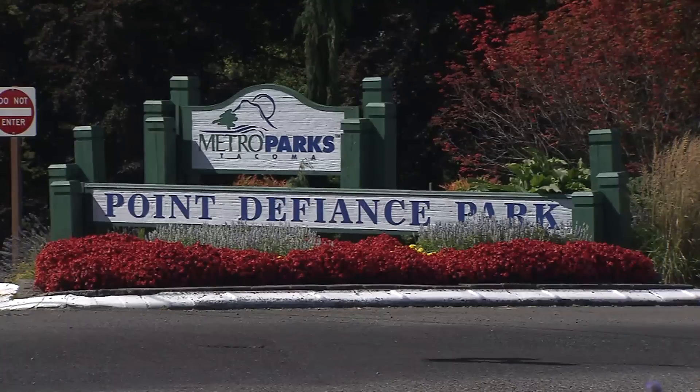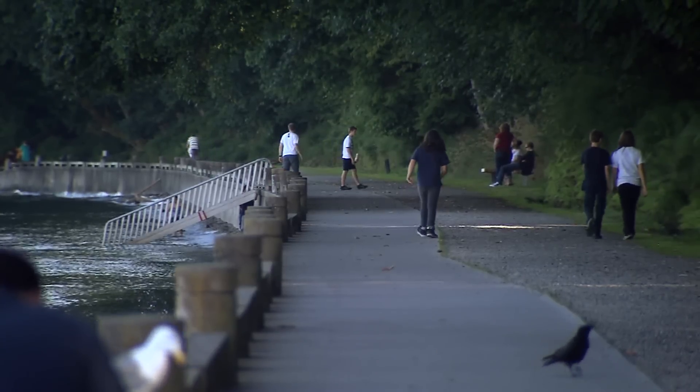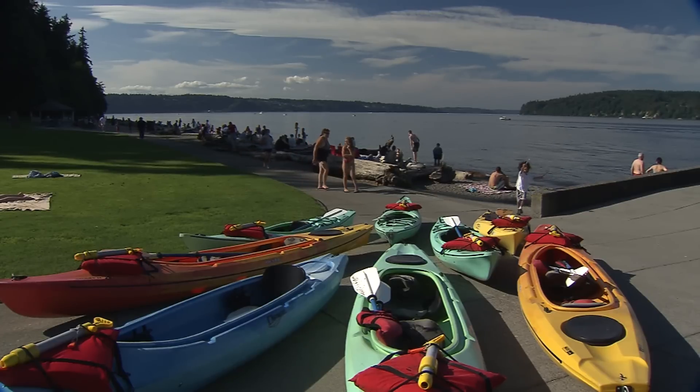A transformation is happening at one of Tacoma's key community resources, Point Defiance Park. These changes are part of Metro Parks Tacoma's waterfront phase one project that's imagining an even more accessible, active and flourishing waterfront.